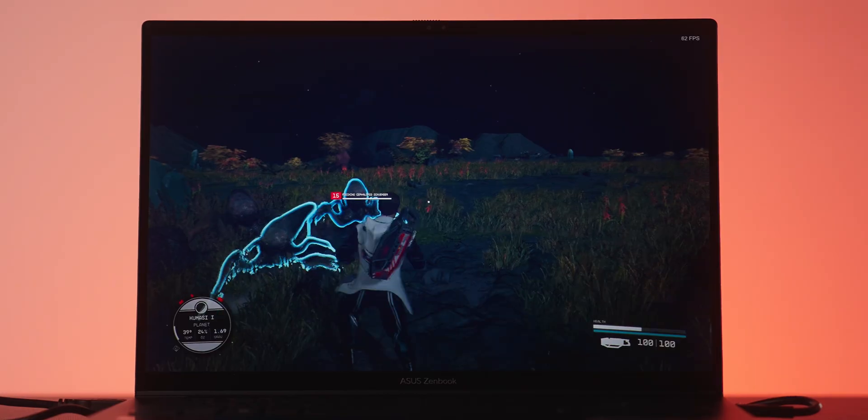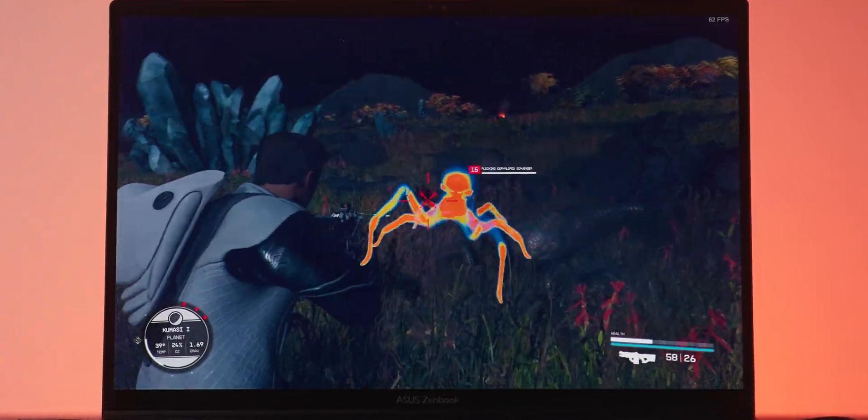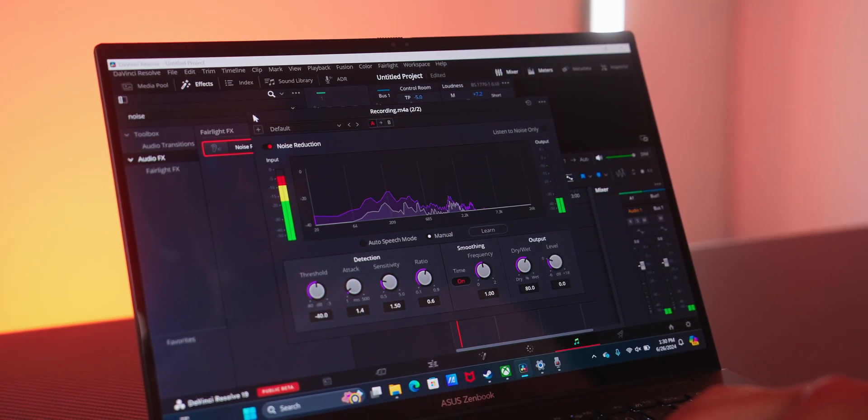Being an HS series processor, this is better designed for high performance on-the-go gaming, professional video editing, and even doing multitasking while performing either of those tasks.